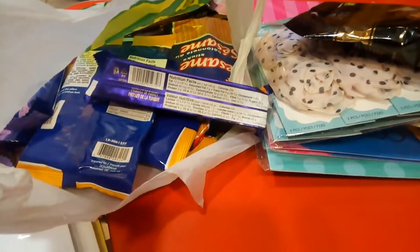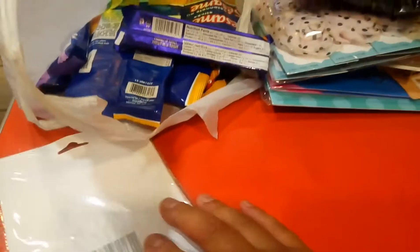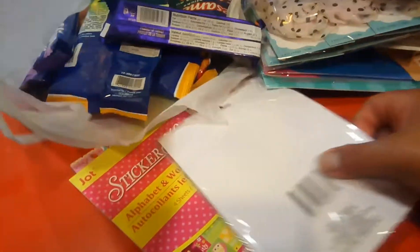Hey guys, it's me, Alan. Let's get started. I had to make another video because something happened to the camera. Let's get started — I'm using my phone right now.